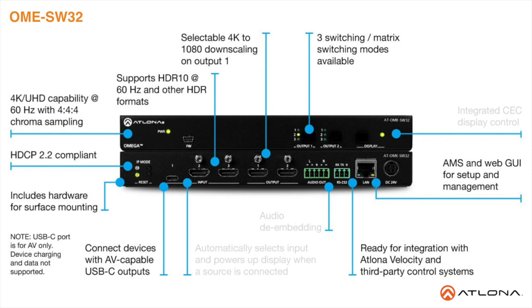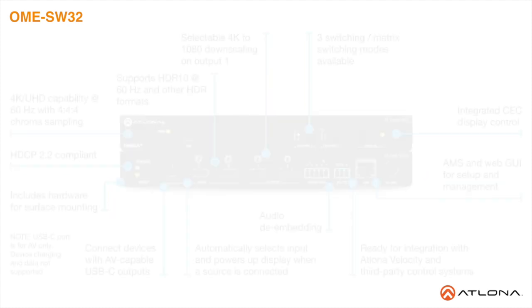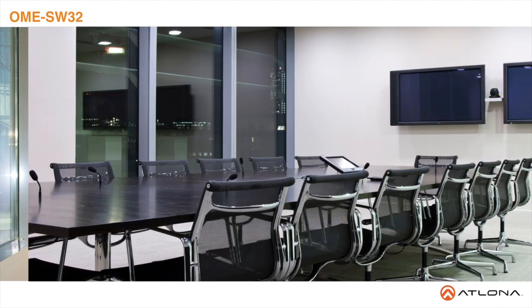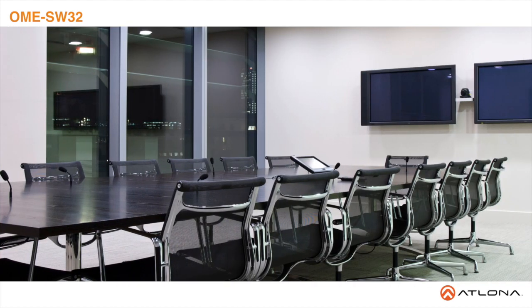For additional integration convenience, the Omega SW32 features automatic input selection, automatic display control, and balanced audio de-embedding. The versatile Omega SW32 is designed for under-table mounting in meeting spaces to serve applications with side-by-side displays, video conferencing, interfacing with Omnistream networked AV systems, secondary switching into a larger AV system, and more.